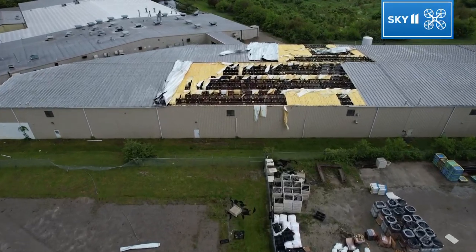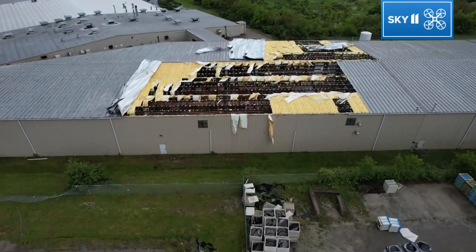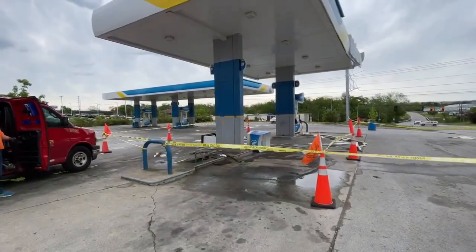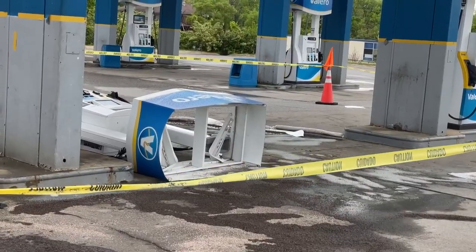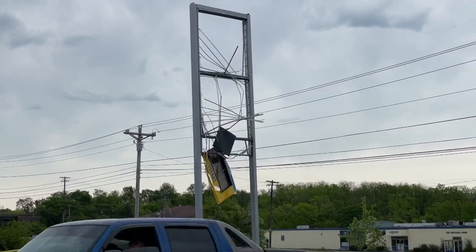Check out this drone footage showing the roof ripped off parts of the Black & Decker building in Shelbyville, Kentucky. Plus, this gas station with significant damage — some of the pumps ripped up from the ground and the sign completely damaged.